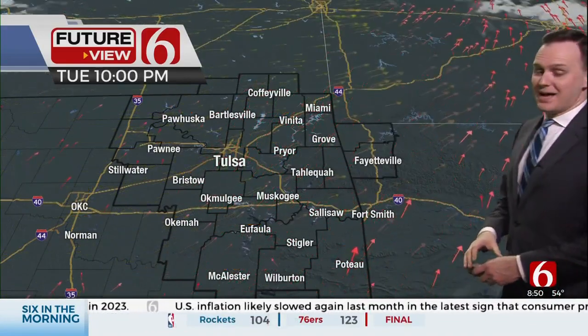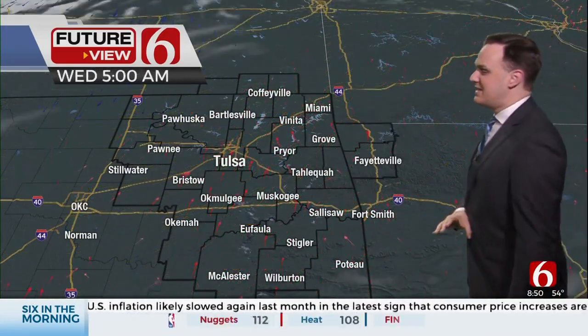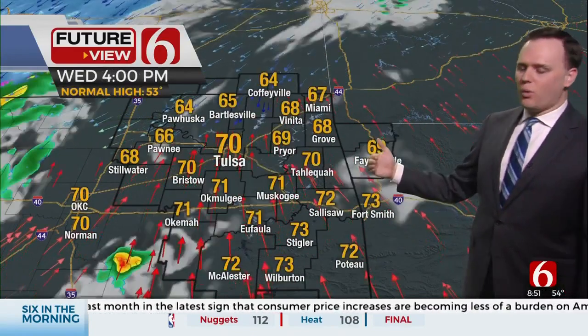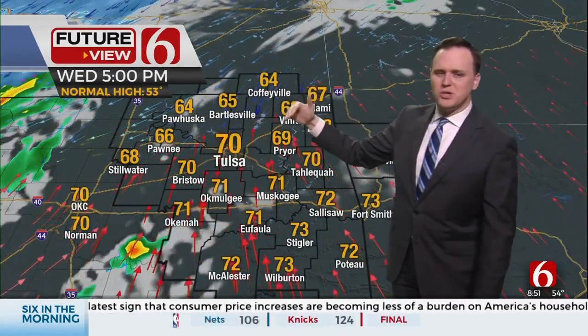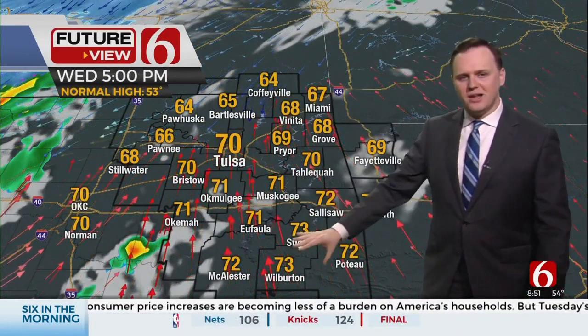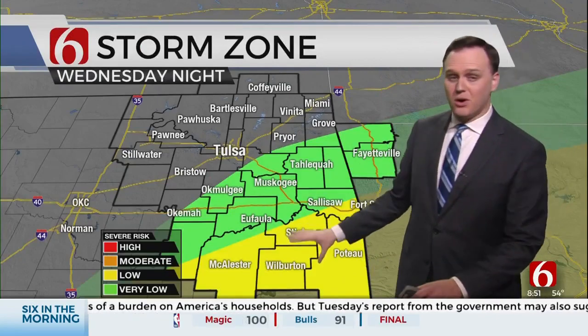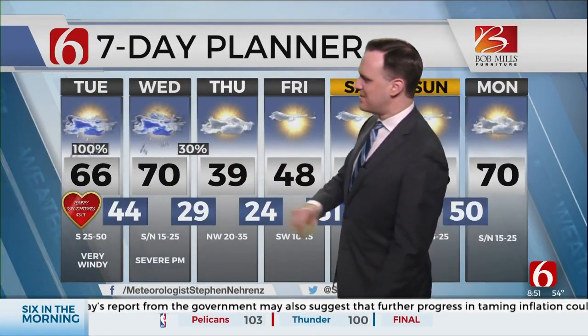Otherwise, temperatures will be great outside of the wind. Winds do settle down this evening into tonight. Tomorrow morning, a chilly start; tomorrow afternoon, most of us are still quite warm, but there's a cold front just on our doorstep. Out ahead of it, storms try to develop by Wednesday evening, Wednesday night, and especially across southeastern Oklahoma — this would be tomorrow evening, tomorrow night. Some of those could be severe, so that's going to bear close watching late in the day tomorrow.